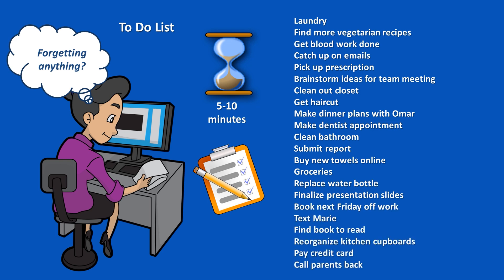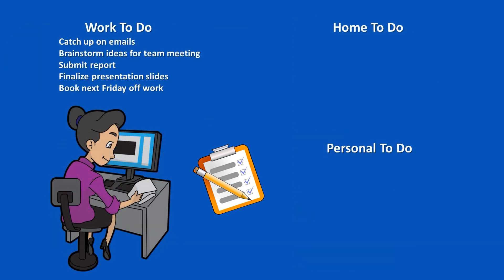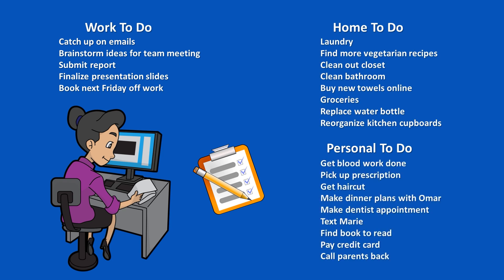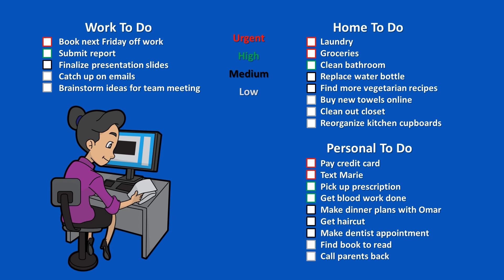Once we've added everything we can think of, or our time is up, we now have our overall task list. We can organize it into different categories, like work or school, home, and personal. And then, since we can't do it all at once, we need to prioritize the items into tiers, like urgent, high, medium, and low priority — or tomorrow, next couple of days, this week, and sometime this month.